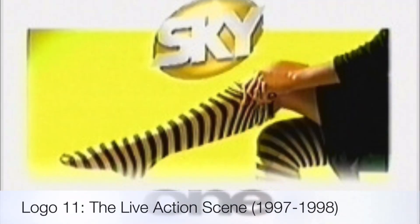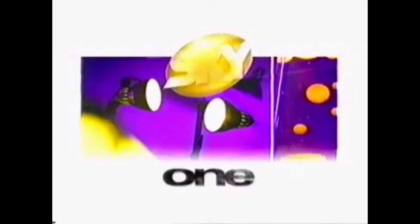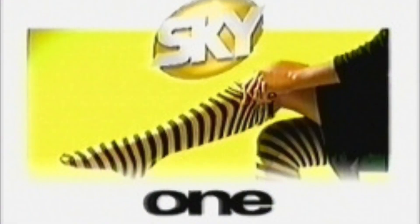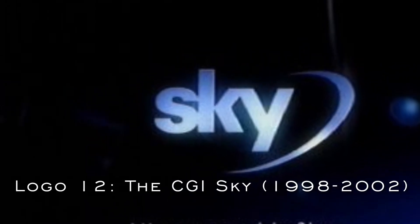The next logo I had a hard time picking a nickname for, but I decided to go with the Live Action Scene, used from 1997 to 1998. The scenes can vary depending on the ID. The next logo is called the CGI Sky, used from 1998 to 2002.